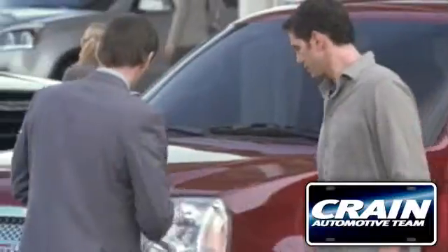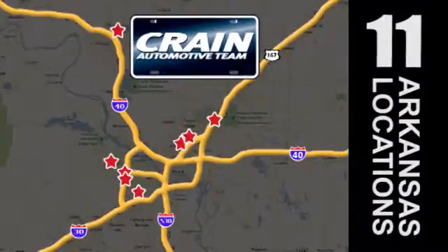Visit us anytime at crane-team.com. Go, go — crane-team's got them, crane-team.com.